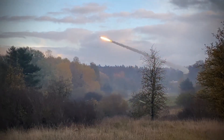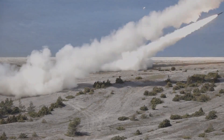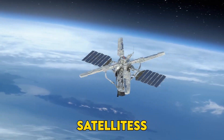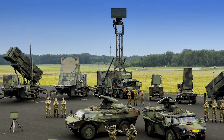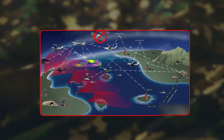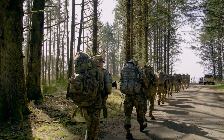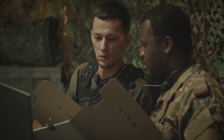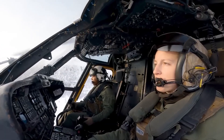Long-range fires once belonged to rockets the size of school buses or bombers burning oceans of fuel, but battlefields changed. Satellites watch everything, air defenses swap planes, and rivals build keep-out zones that stretch halfway across the sea. The U.S. Army needed a new trick: hit farther, faster, cheaper, without begging the Air Force for a runway slot.